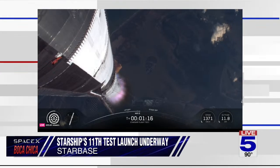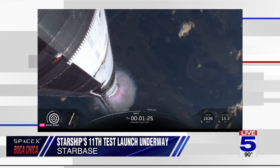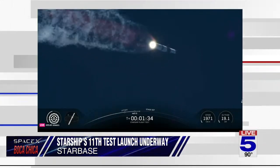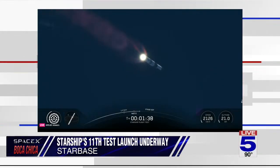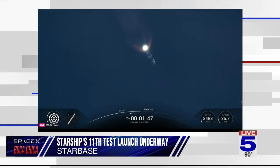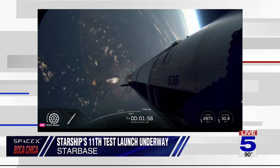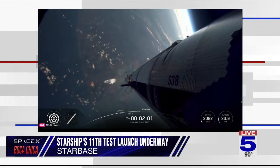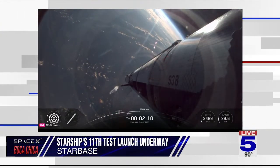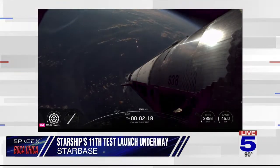We've passed through maximum aerodynamic pressure. Next up is hot staging — we've got 33 out of 33 Raptors lit as Super Heavy makes its way uphill. Hot staging is coming up in just over a minute. At that point, all but three of those Raptor engines on Super Heavy will shut down — MECO, most engines cut off. After that, the clamps holding Starship to the hot stage adapter will release. Starship will ignite its six Raptor engines to push away from Super Heavy and begin its flight uphill.